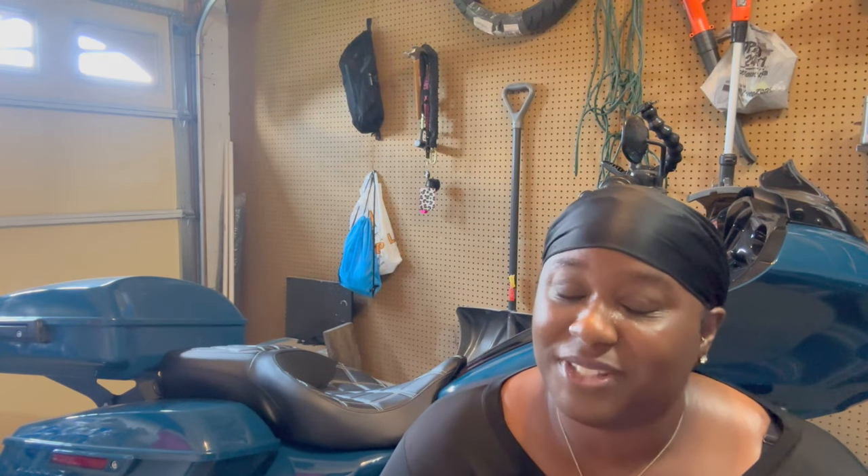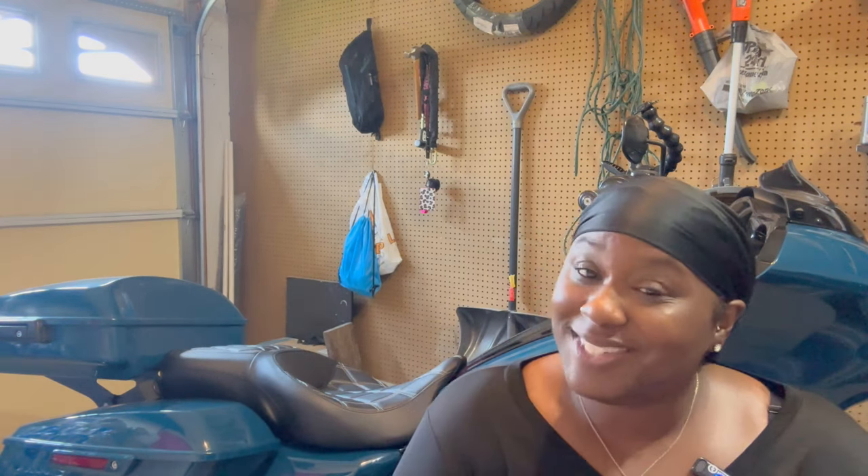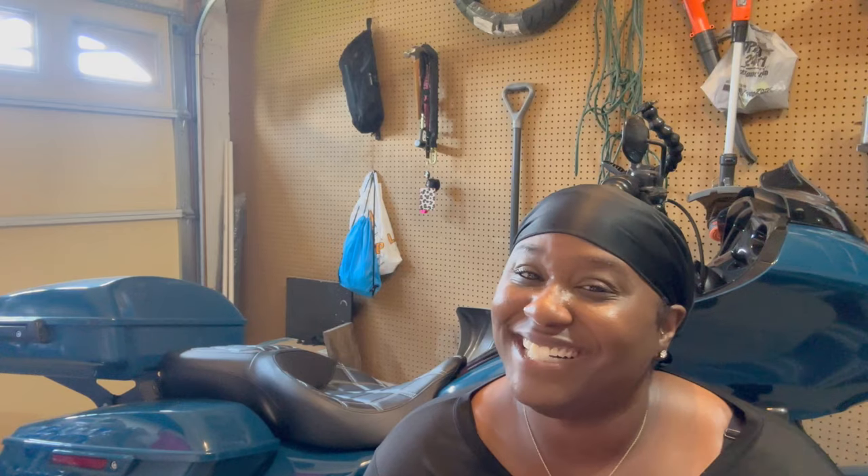Y'all stay tuned — I will definitely keep you updated on how this seat holds up, especially when I go out on my longer trips. But for today's video and this review, CC Rider, you got my vote. Thank you for rocking with me, thank you for rolling with me, and until next time — for the next ride — bye y'all.